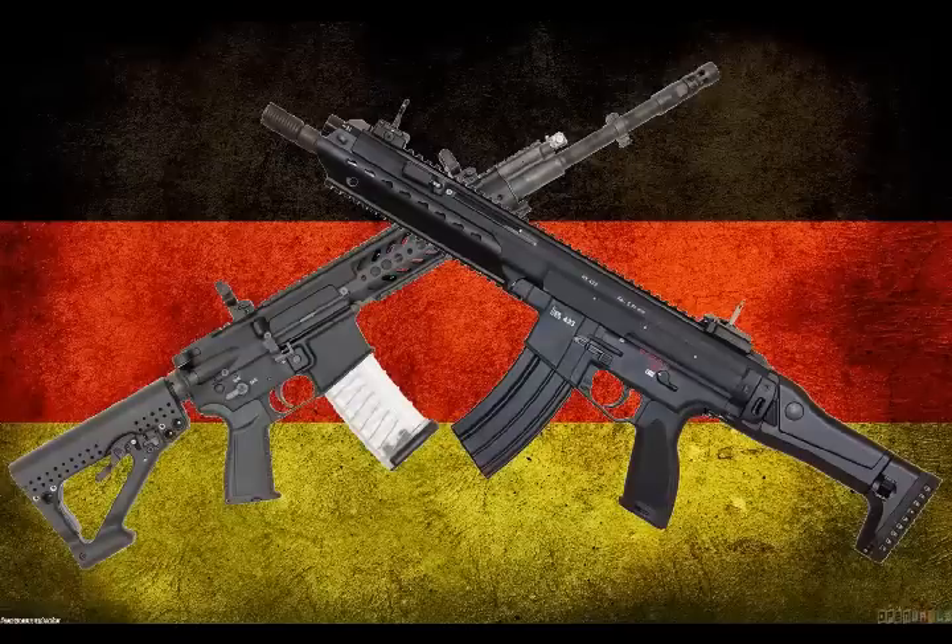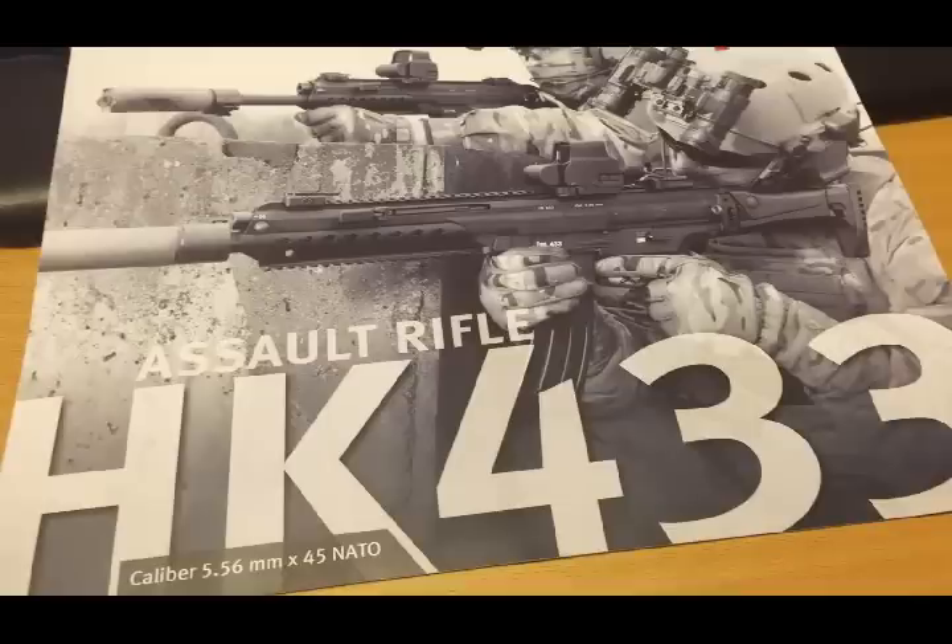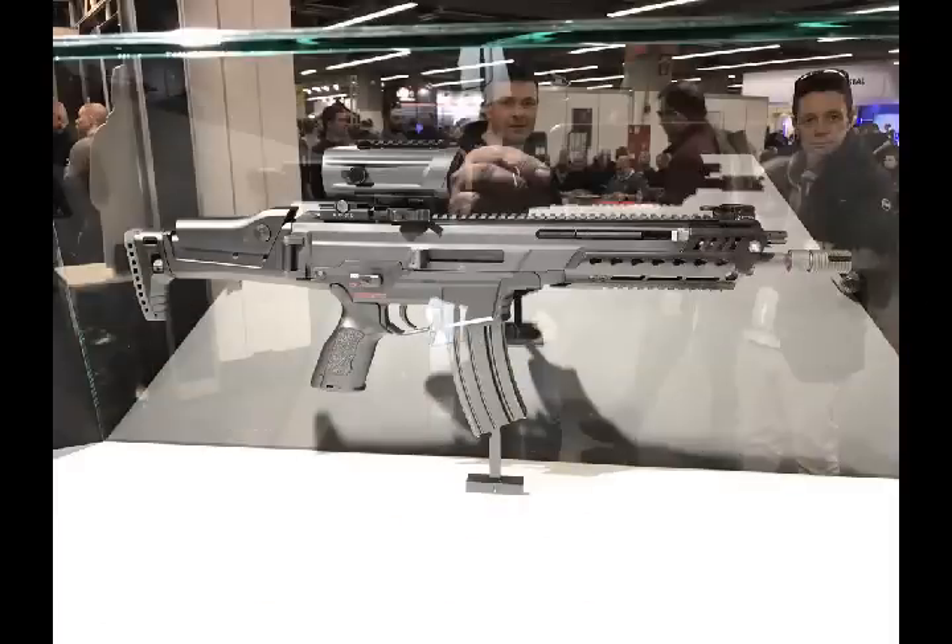The German Army has replaced its G36 rifle with the new HK 433 5.56mm assault rifle. The German company Heckler & Koch presents its new HK 433 5.56mm x45 caliber assault rifle at the 2018 shot show.